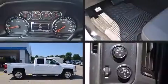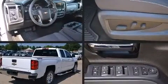Come test drive this 2014 Chevrolet Silverado 1500. With less than 10,000 miles on the odometer, this is a great value.